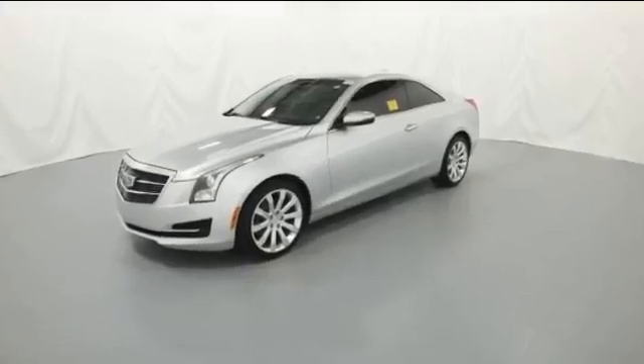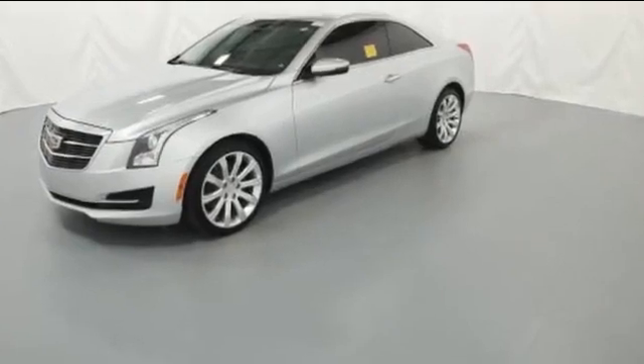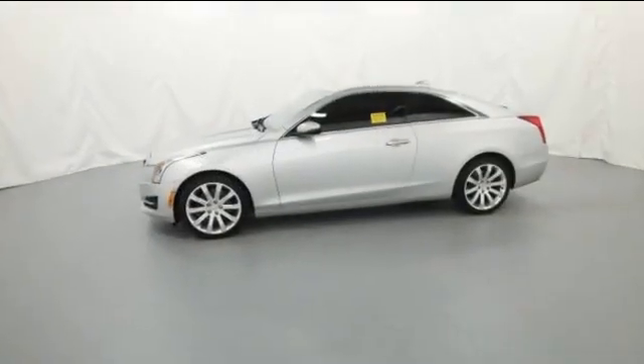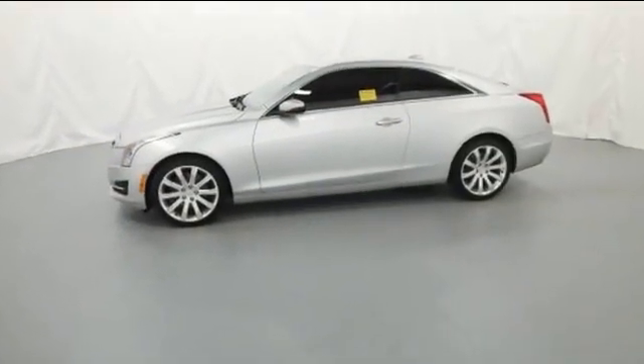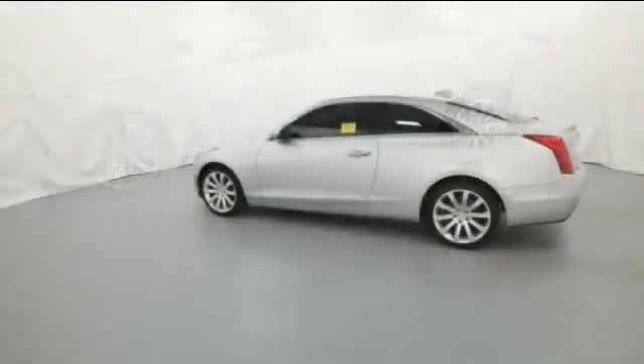2016 Cadillac ATS Coupe with less than 62,000 miles on the odometer. This coupe is sleek and stylish with added comforts. You'll appreciate the high efficiency at a low price.